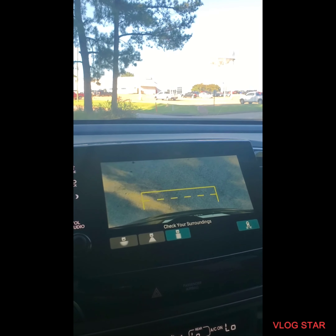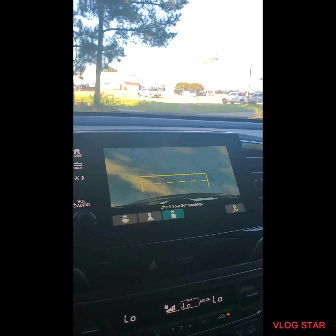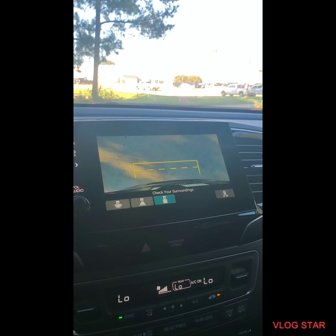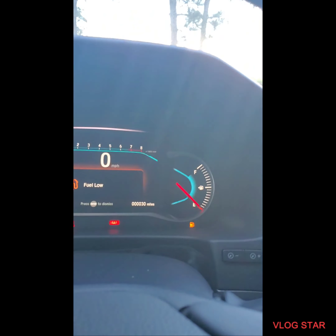It has a bright and very easy to use backup camera. The backup camera has different views. This button here — if you're backing up and a car is coming either way, it lets you beep. The reason you can turn this off is because if you ever have a trailer behind you, this could become quite tedious and annoying when you're backing up a trailer.